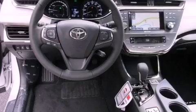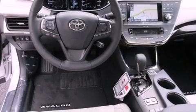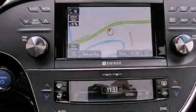With an EPA estimated rating of 39 miles per gallon on the highway, this vehicle pays off in the long run.